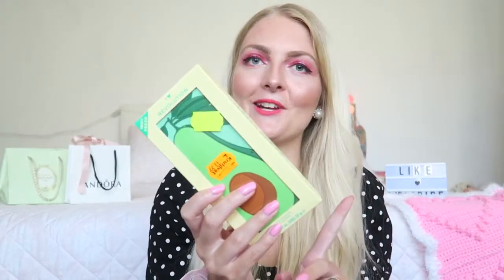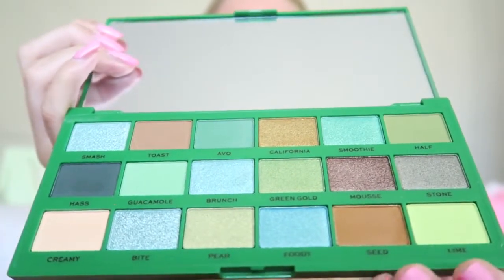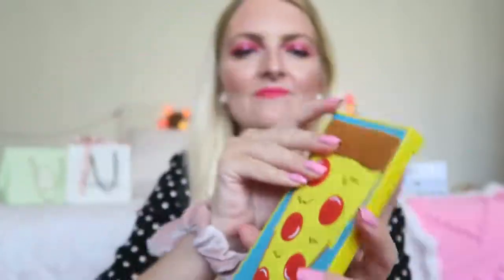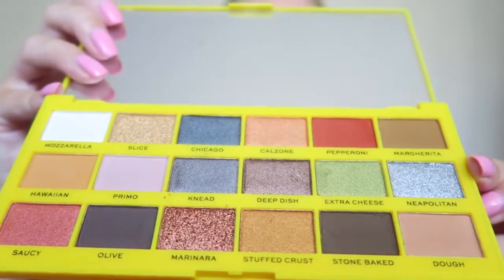Next we have the Tasty Avocado Eyeshadow Palette, again with a 3D effect. It has beautiful shades - you can make a bold green eyeshadow look or keep it simple using the bronzy shades. Then the last one is the Tasty Pizza Palette with really adorable packaging. The shimmer shades are amazing - look at that silver! Let me know in the comments which one you'd like to see first: pizza, avocado, or chili.